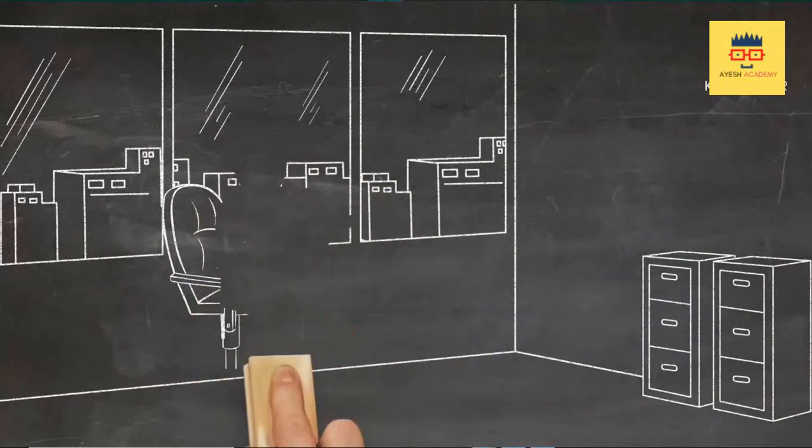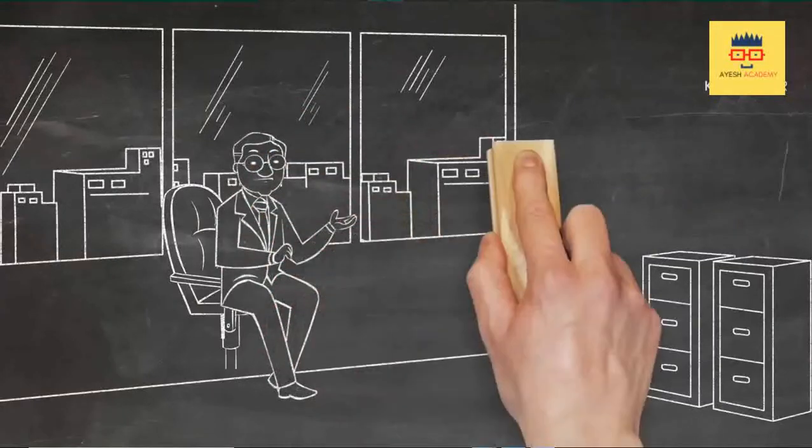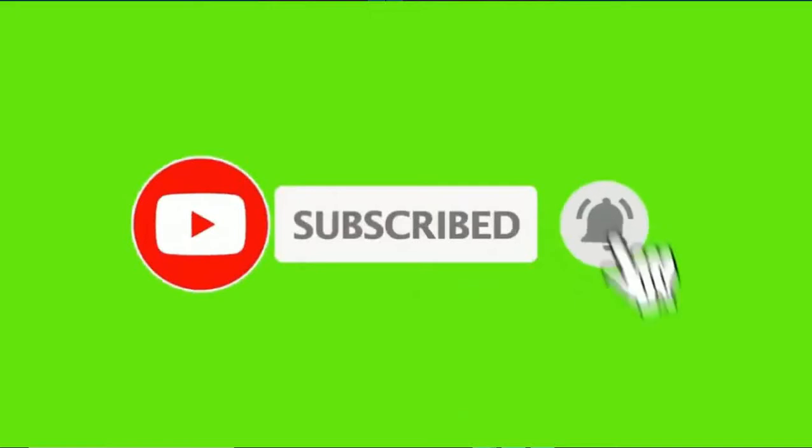Subscribe and press the notification bell button, click all buttons, and watch the video.